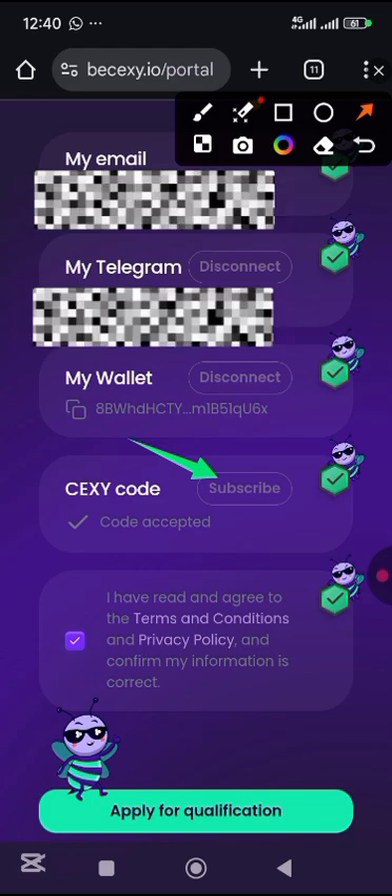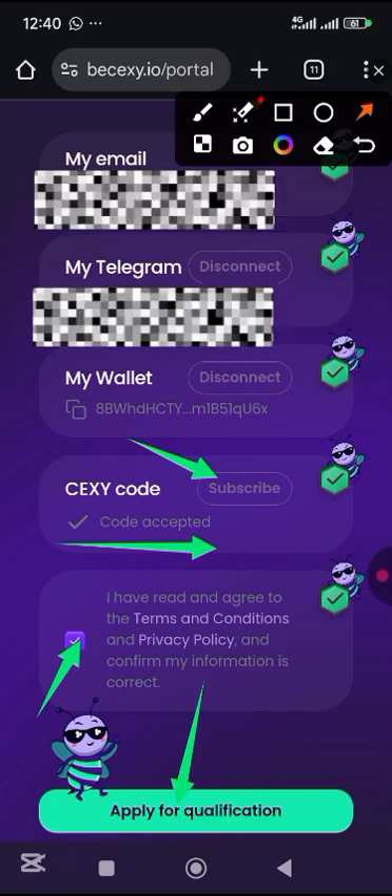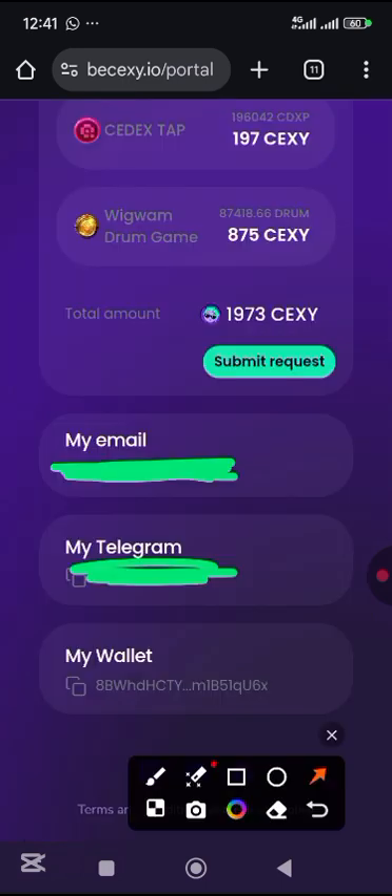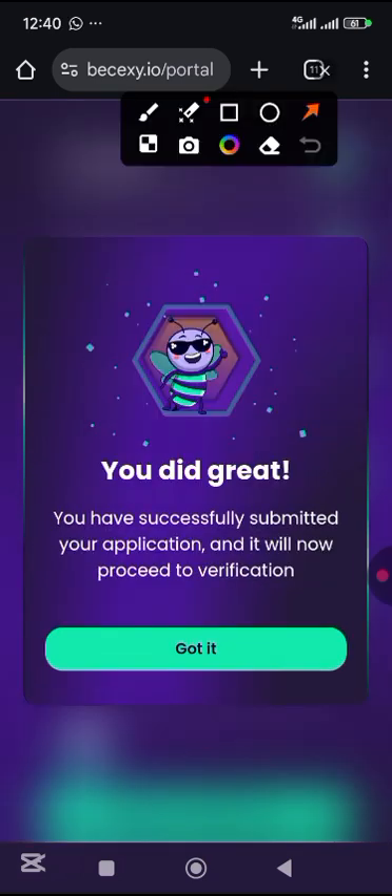The moment you put the code, it will show 'code accepted.' Just come to this place and check this box, then come down here and tap on 'apply for qualification.' It's going to show you something like this — just come and confirm your request. It will show a summary of all your points. Then just tap on 'submit request,' come down and confirm your request, then tap on okay. At the end of the whole process, it will tell you 'you did great, you have successfully submitted your application and it will now proceed to verification.'